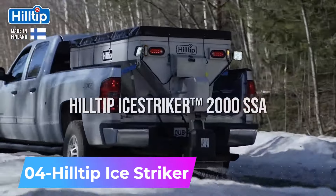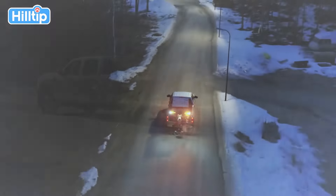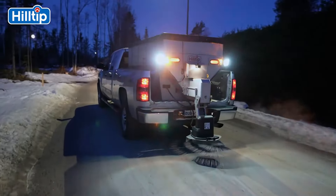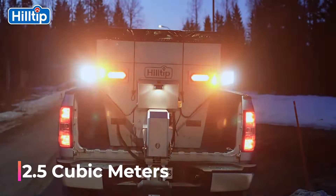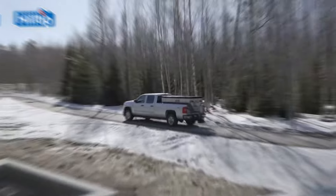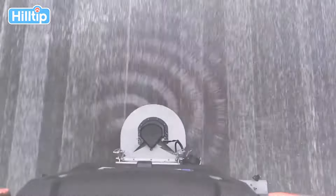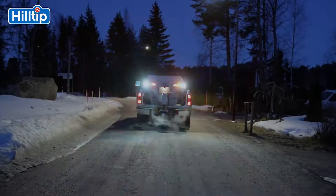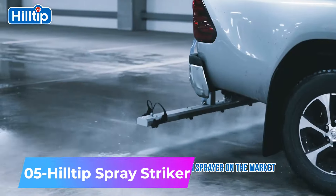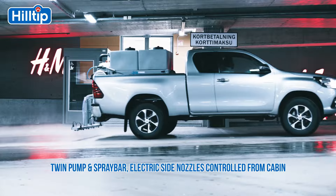Number four: Hilltip Ice Striker. Hilltip can completely transform your pickup with useful systems like the Ice Striker, designed for spreading salt on roads and sidewalks. It holds up to 2.5 cubic meters of salt and has a GPS module that adjusts salt distribution based on the truck's speed. The system also generates a useful PDF report with all the data.